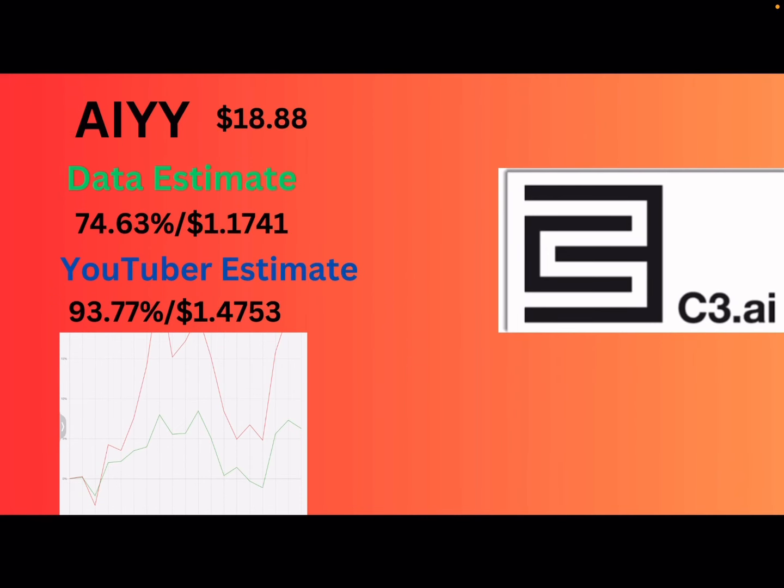Next up, we got AIYY, or C3 AI. The data says a 74.63% estimated yield of $1.17. They did really good at collecting weekly premiums and C3 AI was just overall more volatile this month. My estimate is upgraded because they killed it with their earnings movement, and I'm trying to incorporate the synthetic. Overall C3 AI had a really good month, so I wouldn't be surprised to see it higher. I'm going with 93.77% or $1.47.